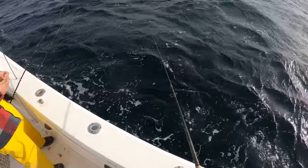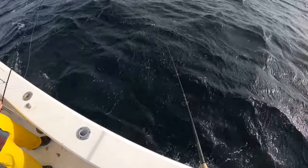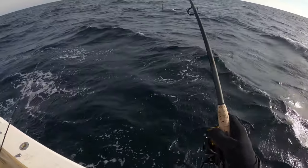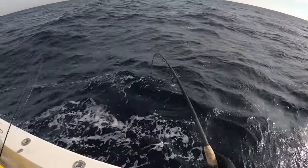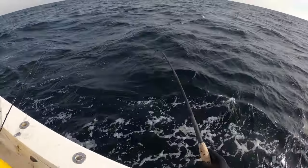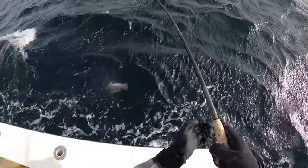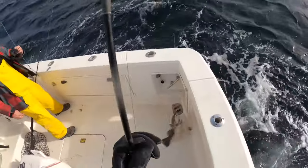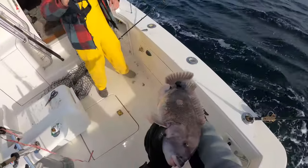You see that? Yeah, I saw that — that was a tug, I should have set. Here we go! Whoa, get him up! He was thumping it good. Oh yeah, that's a keeper dude! That's a hefty fish — this is a broomstick of a rod too, so he's got some weight to him.